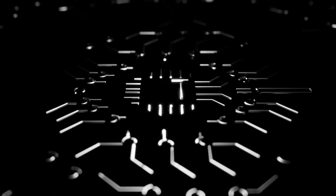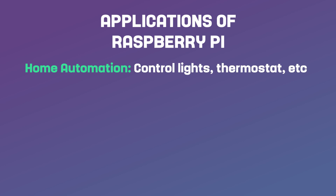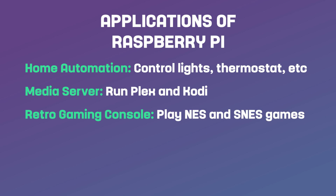Now let's look at some of the applications of Raspberry Pi. One of the most popular is home automation — with the right sensors and software, you can use a Raspberry Pi to control your lights, thermostat and even your home security system. The Raspberry Pi can also be used as a media server, allowing you to stream music and video to devices throughout your home. Popular media server software includes Plex and Kodi. Another popular application is as a retro gaming console — with the right software and game controllers, you can play classic games from the NES, SNES and other systems.